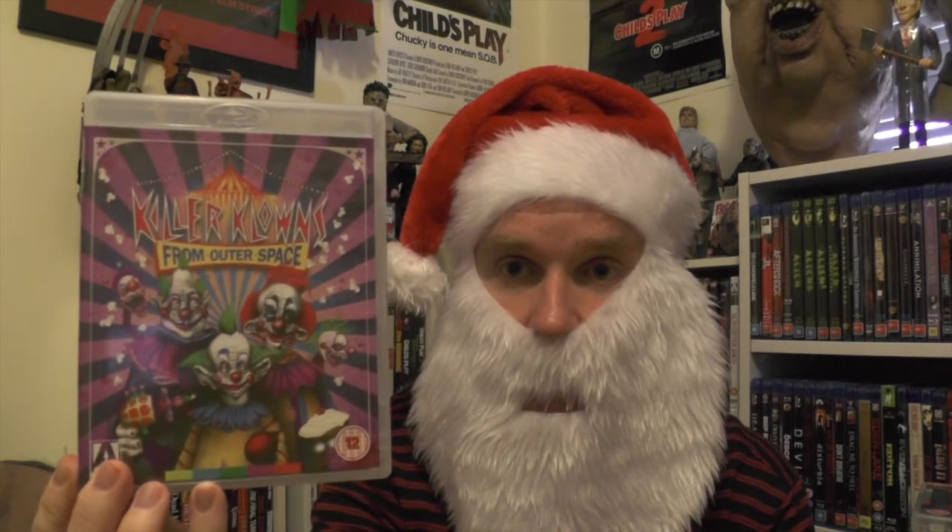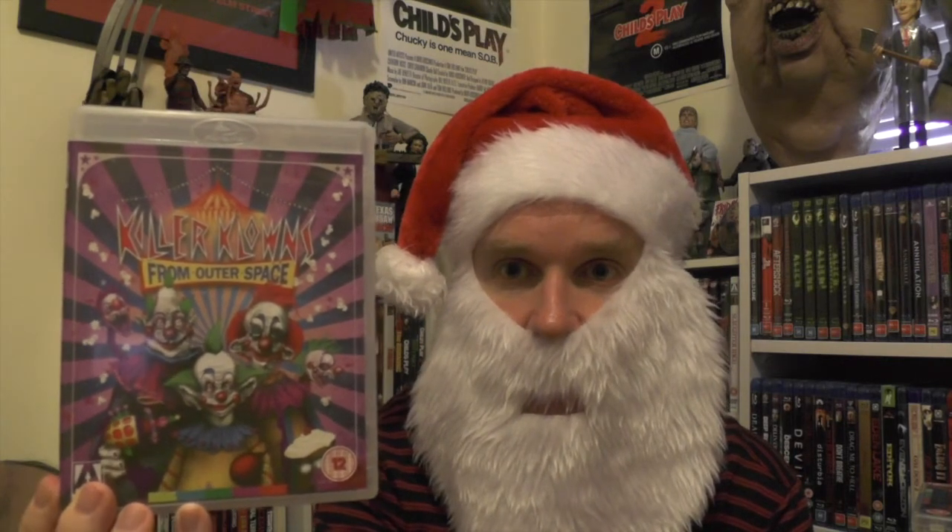The next one everyone knows about — Killer Klowns from Outer Space. I'm really happy to get this one. I've been wanting the Arrow Blu-ray for quite some time. It's definitely a really cheesy and fun 80s horror movie, and I cannot wait to see the 4K scan on this release.